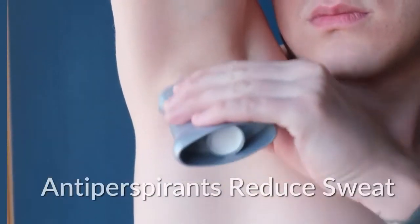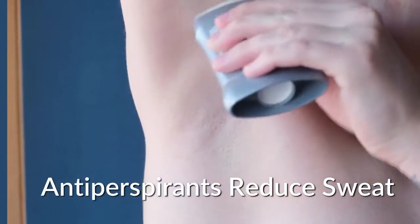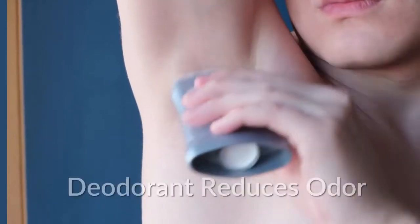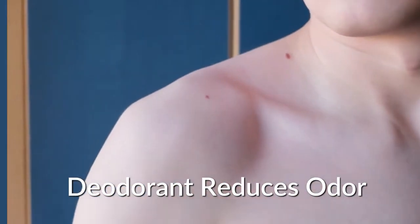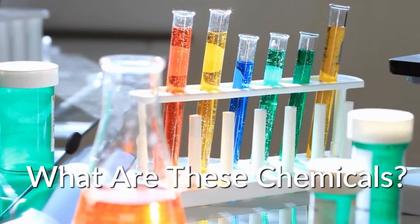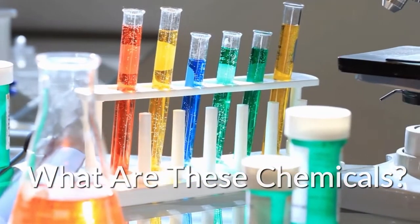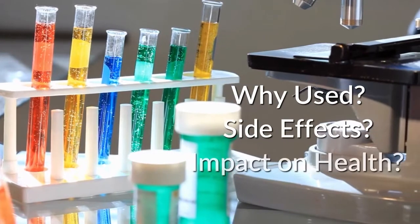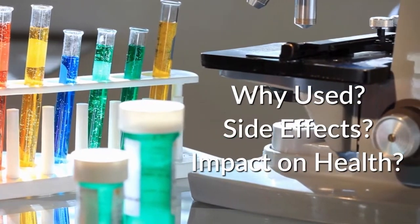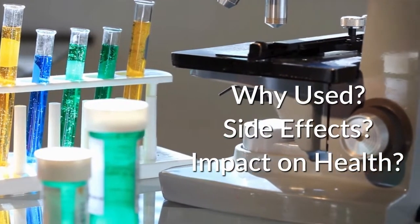While it's really only the antiperspirant portion which prevents your sweating, using a standard deodorant is still not perfect. Sure it allows you to sweat and makes you smell pretty, but the trouble is that the two of them have something in common — there are plenty of chemicals in both of them. So let's talk about those things: why they're used, what the unintended side effects are, and what that means for your health.